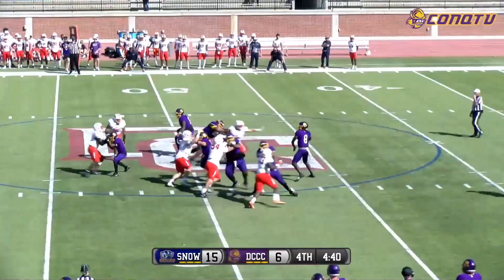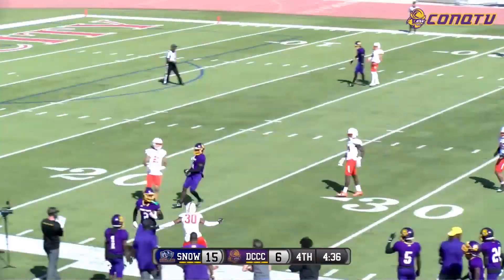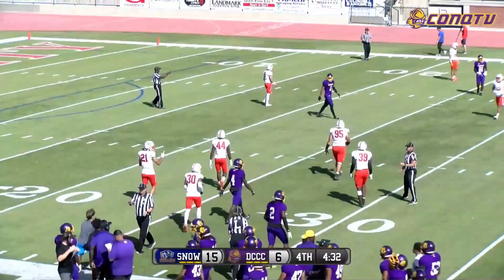Jefferson has it, now they'll blitz him. Jefferson has the throw — that's Campbell again, now out to the 30-yard line. A lot of short intermediate routes for Dodge City, and that has got this offense moving.